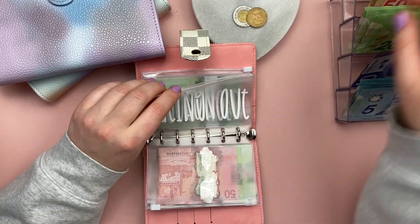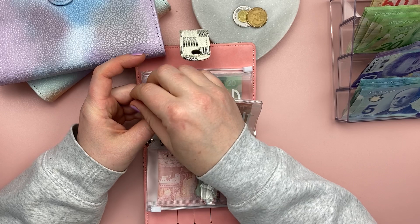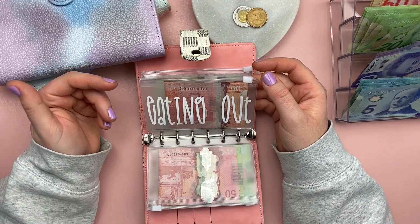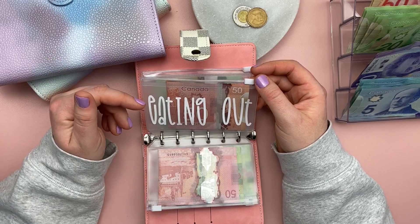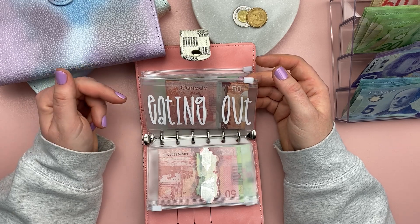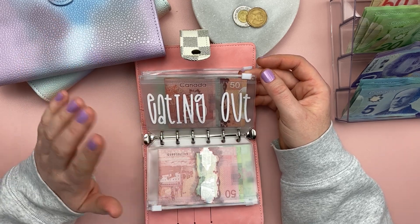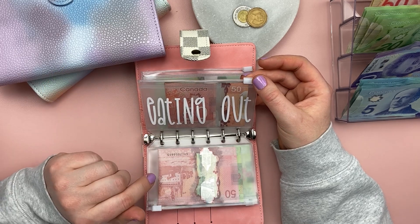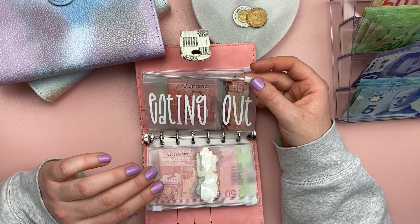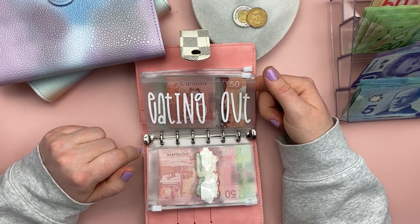Eating out will be getting $50. I really don't have the time right now to be going out and having meals with friends, or at least not that often. $50 does the trick — it will cover me if I want to grab a coffee to go or have a cheat meal and go to McDonald's. I know $50 isn't a lot for dining out, but I'm trying really hard right now to get rid of my debt.